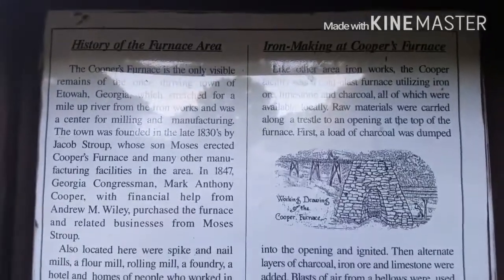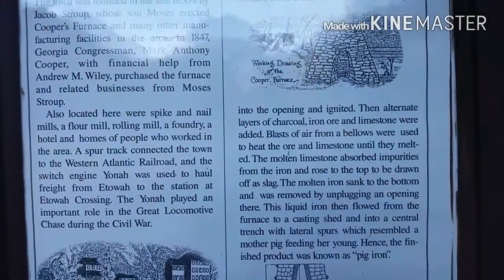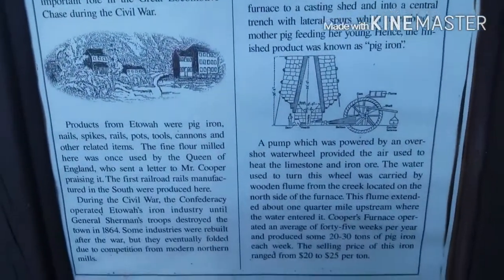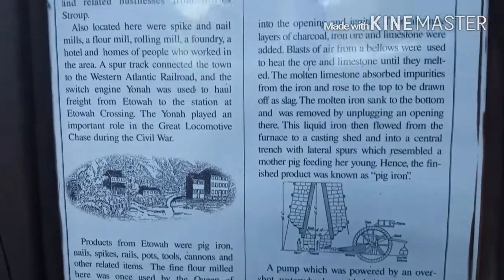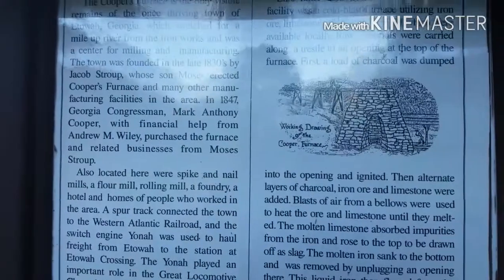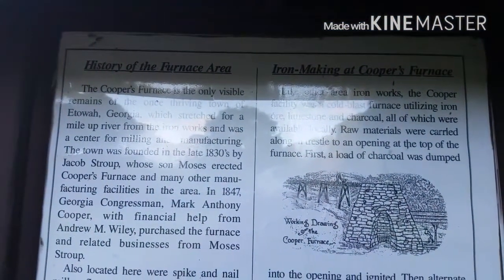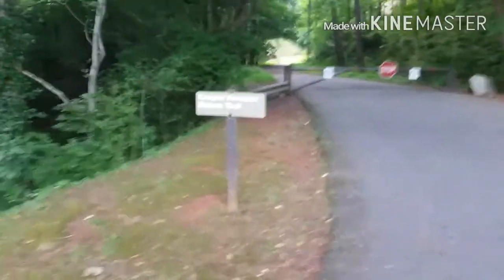Next we'll be heading onto a nature trail next to the furnace. We're heading on Cooper's Furnace's nature trail.